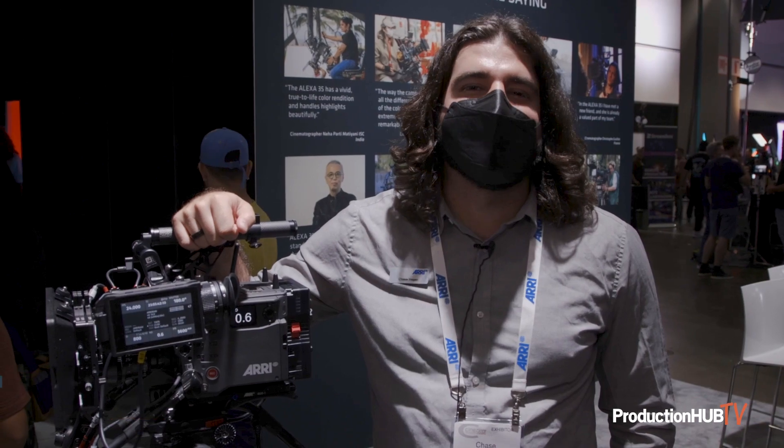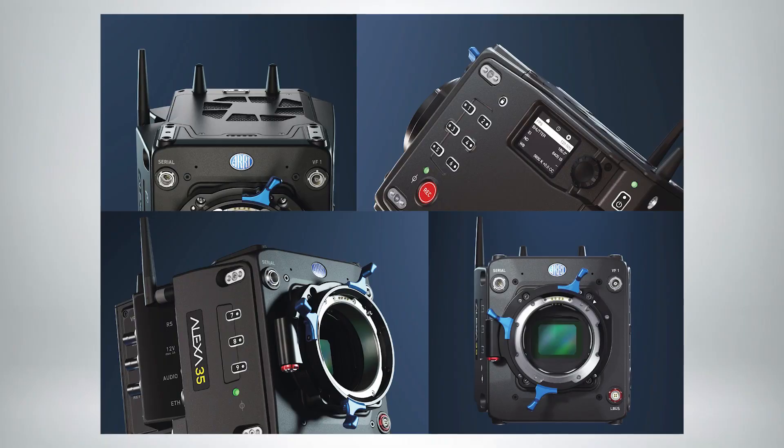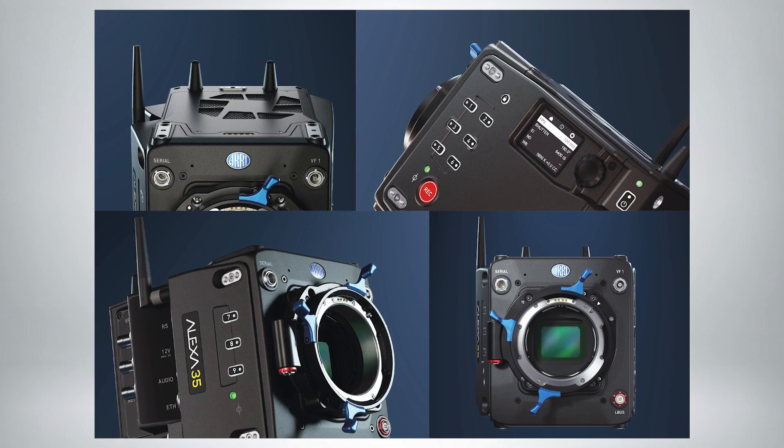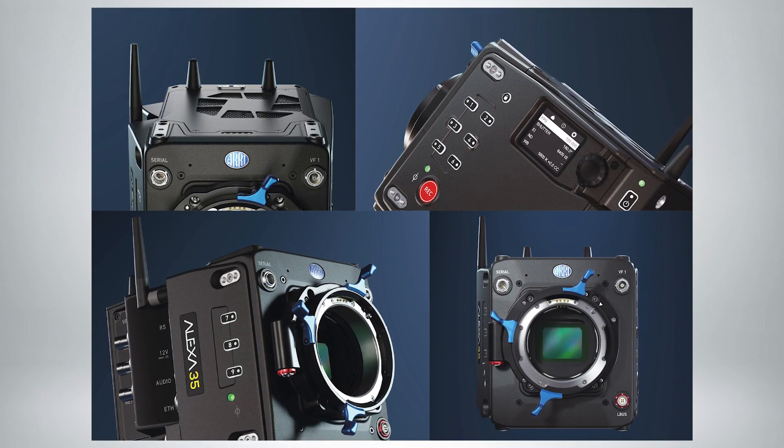Hi there, I'm Chase. I'm part of the team at ARRI and you're here at the ARRI booth at Cinegear 2022. Today I'd like to tell you a little bit about the new Alexa 35 camera system. Here we have an Alexa 35 and one of the headlining features of Alexa 35 is the brand new 4.6K Super 35 sensor.